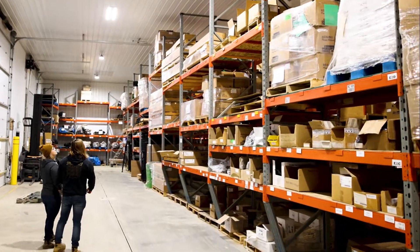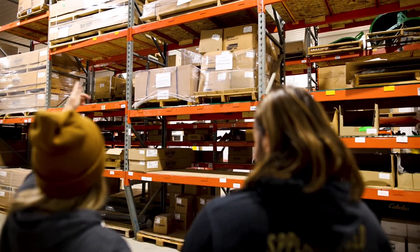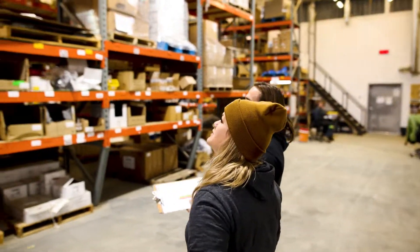We're also able to source many new parts direct from the factory in order to pass on savings to the customer by eliminating distributors and resellers.